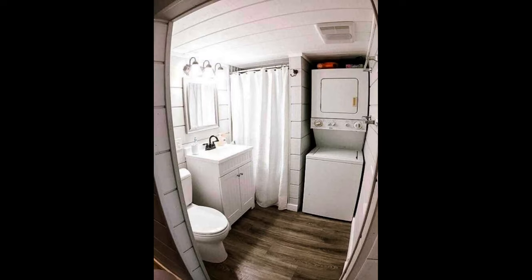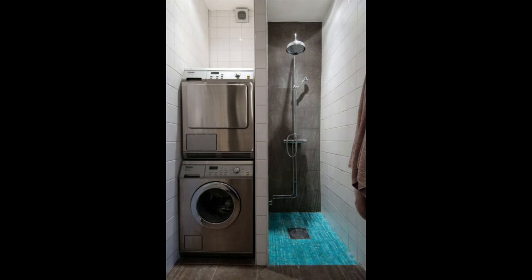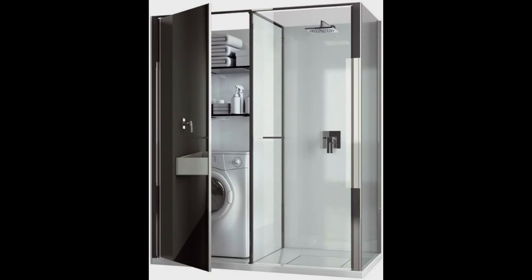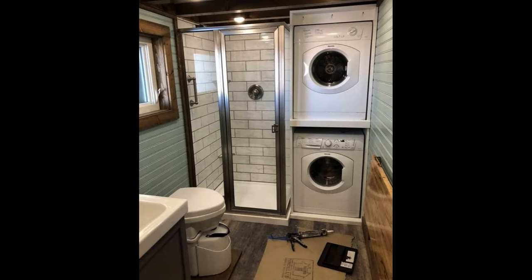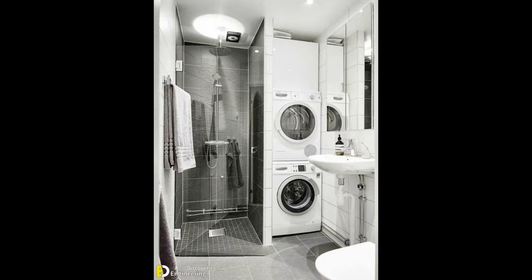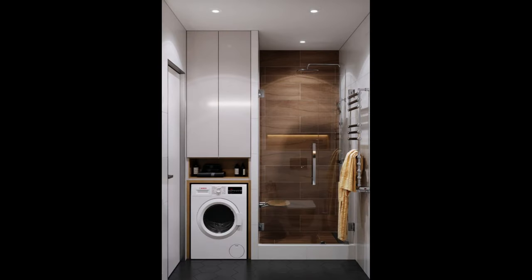Next on the list, we have bathrooms. Bathrooms in small living quarters are quite interesting because one thing most of them have in common is that the laundry setup might also be in there. By having this type of setup, you save space elsewhere in the studio or apartment since you don't have the bulky washer and dryer setup in a more visible area taking up potential space for something else. These setups usually come with stackable washer-dryer combos that are amazing for space saving.